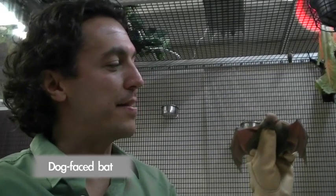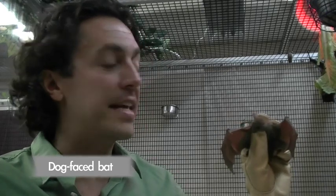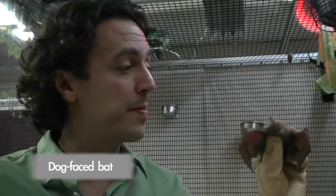This is a dog face bat from Malaysia. One of the really interesting things about these bats is that they actually make tents. They chew on a leaf, it falls over, and it makes a little tent. They live inside there with about eight to ten bats. Very few bats make tents.